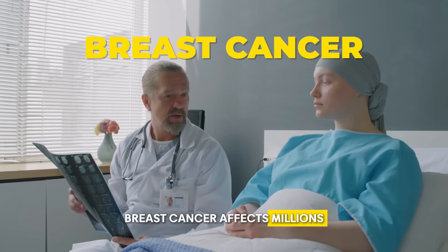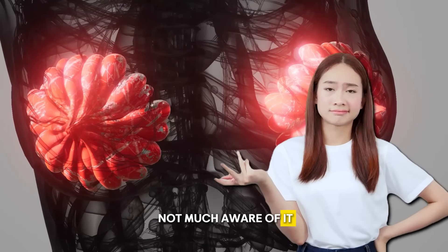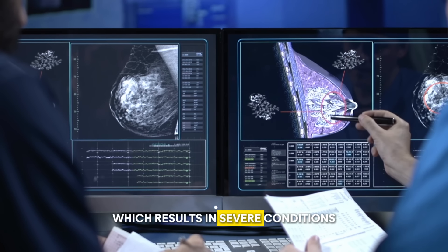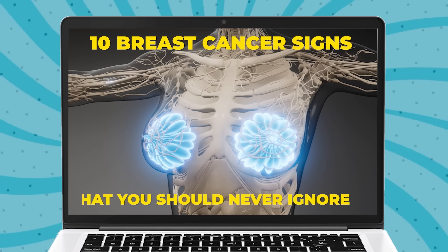Breast cancer affects millions of people every year, and still people are not much aware of it. Many people ignore early symptoms, which results in severe conditions. Today we will discuss 10 breast cancer signs that you should never ignore.